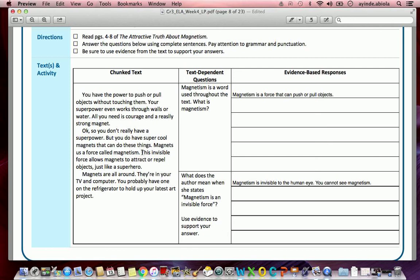The part that makes the most sense to me is where it says: 'This invisible force allows magnets to attract or repel objects just like a superhero.' I'm going to highlight that and add quotation marks, then write the exact same quote in my answer.